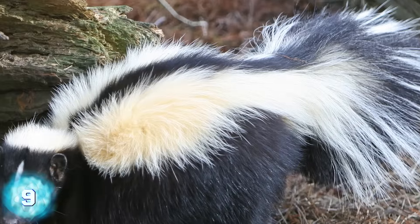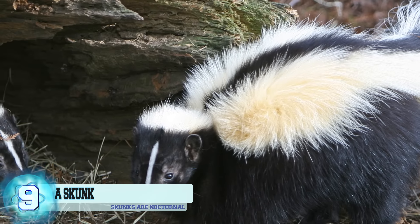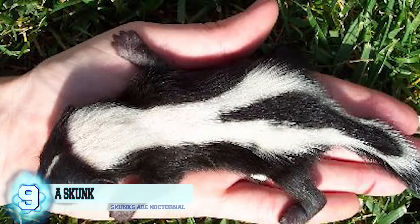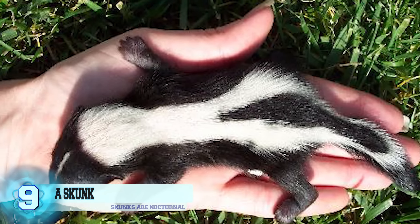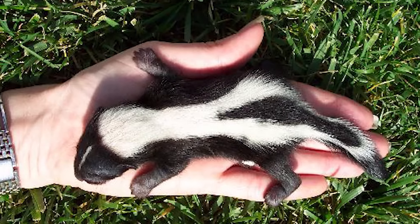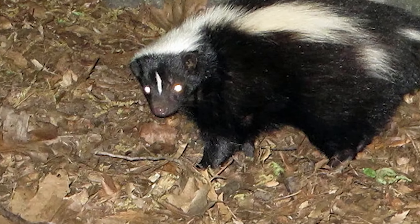Number 9: a skunk. When you think of a skunk, you don't automatically think of these stinky mammals as pet material. Yet, in some states here in the US, it's perfectly legal to have a skunk as a pet, with the exception that you first have the animal's scent glands removed — which is kind of cruel, as it's their most effective defense mechanism. Plus, skunks are nocturnal, which means anyone who values their sleep should not get one.